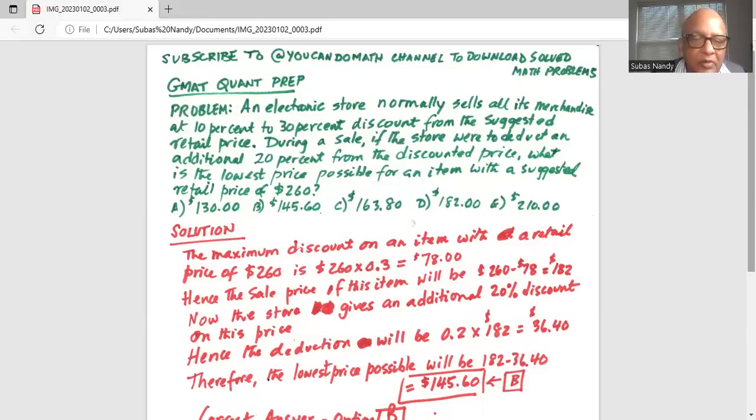Now during the sale, on top of that, the store is going to give an additional 20% discount on this price. Hence the deduction will be 0.2 times $182, which is $36.40. Therefore, the lowest price possible will be $182 minus $36.40, which is $145.60.